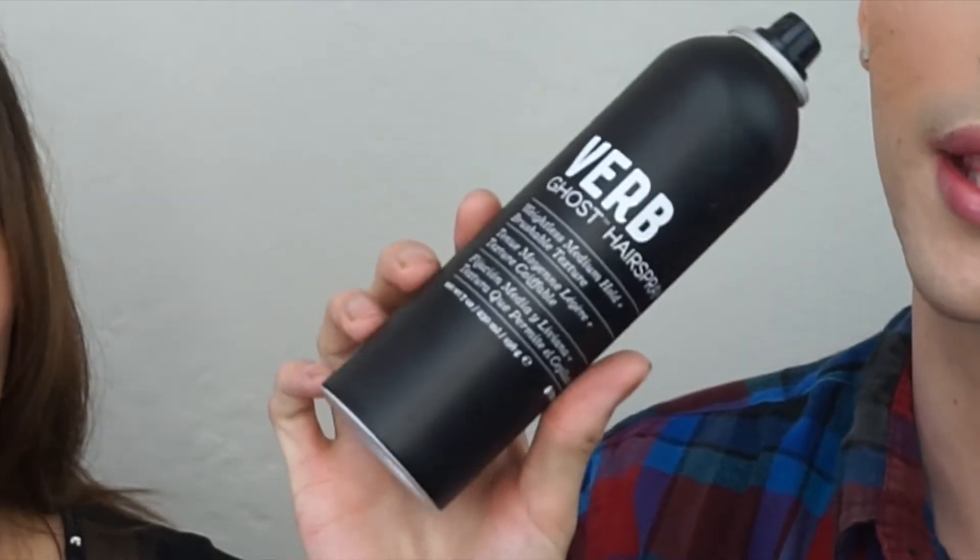The next product we both love and use on a daily basis is the Verb Ghost Hairspray, which you can pick up at Sephora — we also sell it at our salon. It retails for $14. I like it because it's a nice hold, not too stiff, and it sprays perfectly. It's not chunky — it's weightless, just like the name ghost hairspray suggests — and it holds.